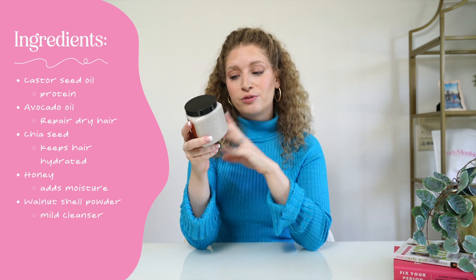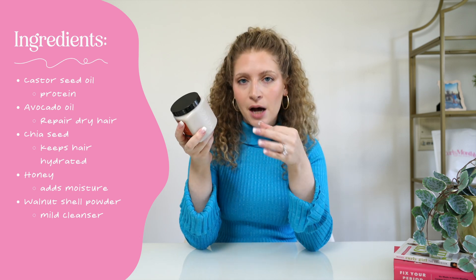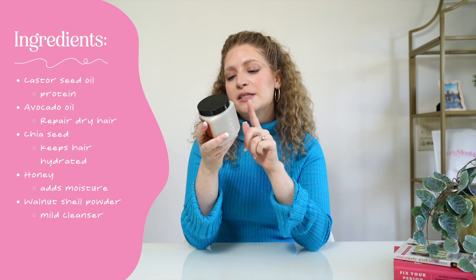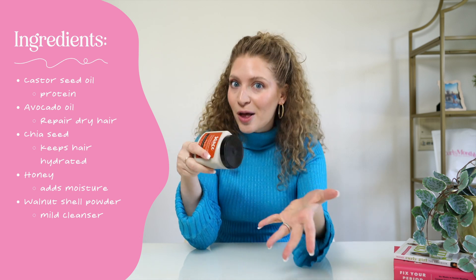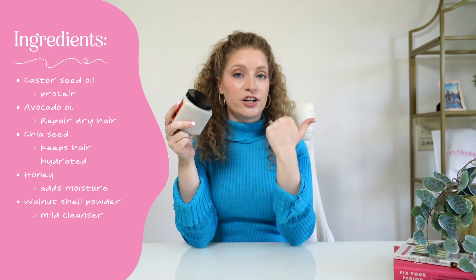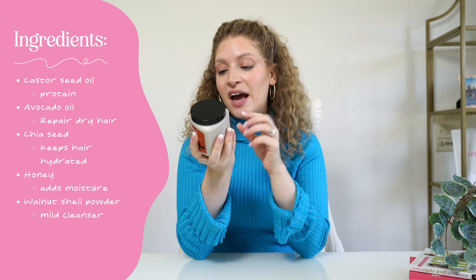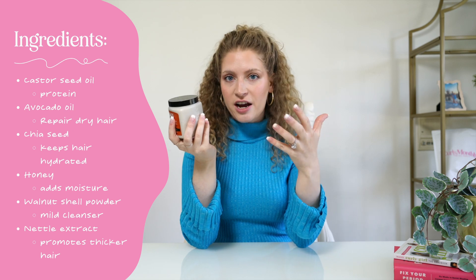Walnut shell powder was a new ingredient for me — I had never heard of this before, but it's actually a very mild cleansing agent. I think sometimes it's beneficial to have mild cleansing agents inside of conditioners because it will help with that weigh down, making sure that once it's out of your hair, it's out of your hair. And then last but not least, we have nettle extract. Nettle extract helps promote healthier, thicker hair.